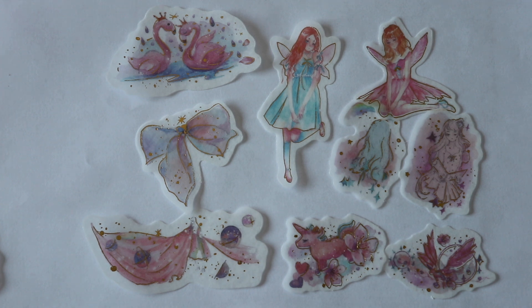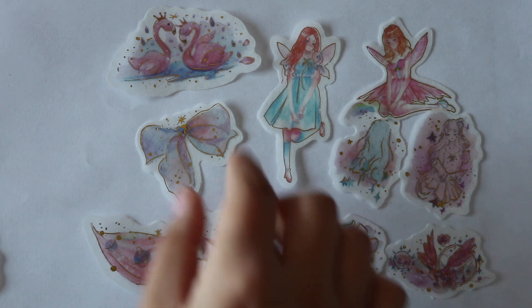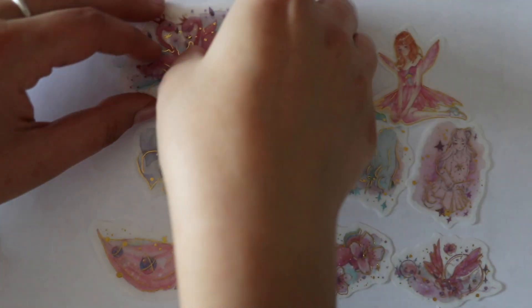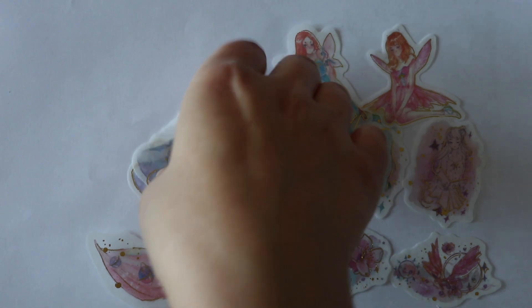And pink flamingos swimming like swans. That's weird, right? Flamingos do not swim like this, do they? I have no idea honestly — I've only seen them stand. It's interesting. Does anyone know? Please let me know — do flamingos swim like that?